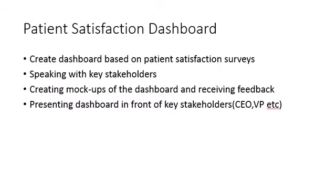Now I would like to talk about the project I completed during my placement with the Business Intelligence Team at Guelph General Hospital. For my placement, I had to create a dashboard based on data from patient satisfaction surveys. Some of my tasks included speaking with key stakeholders like the vice president or the CEO of the hospital, creating mock-ups of the dashboard and receiving feedback, and presenting the dashboard in front of key stakeholders.